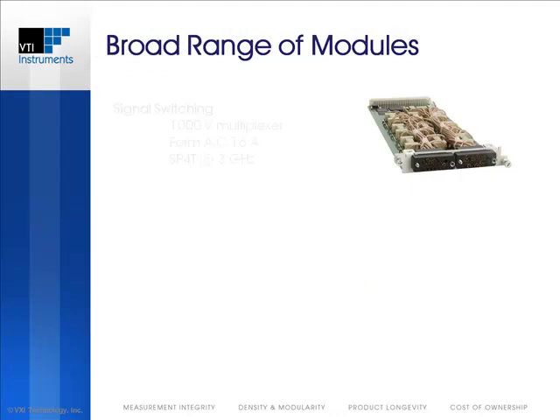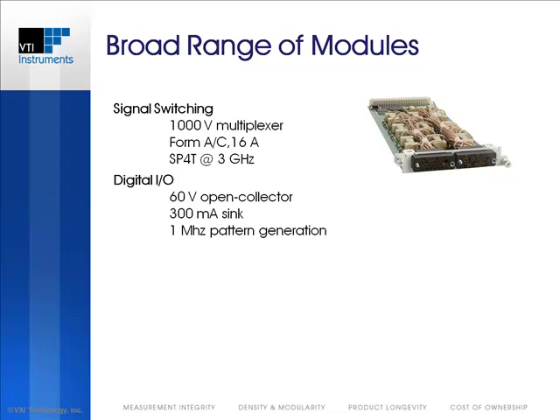There are a broad range of plug-in modules that are part of the EX1200 series, including signal switching modules capable of switching up to 1,000 volts. Form A and Form C modules are capable of hot-switching currents up to 16 amps, and RF modules have low insertion losses up to 3 GHz. Digital I/O modules offer up to 60-volt open collector levels with 300 mA sink for driving external relays, but can also operate as a digital pattern generator at lower voltages up to 1 MHz.